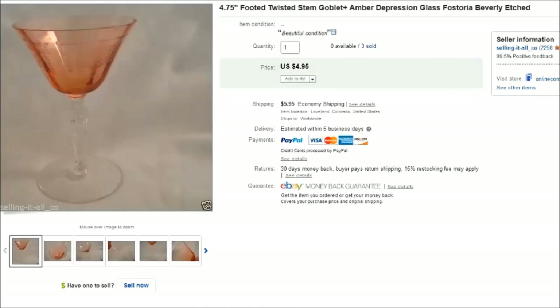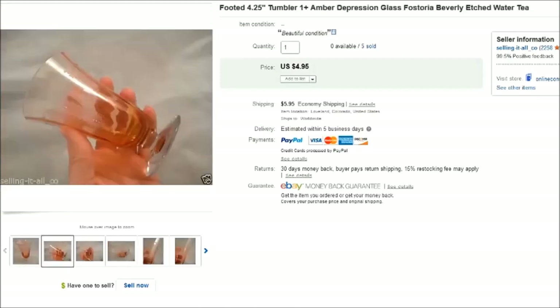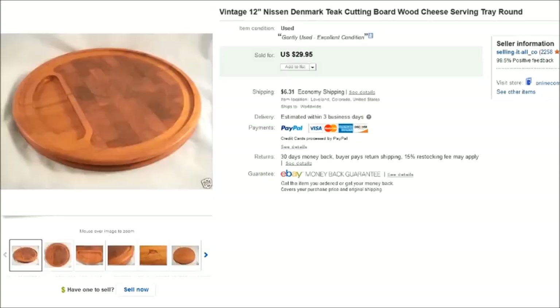We've sold a lot of these pieces already and we still have a few left, so it was definitely a good find and a good purchase.